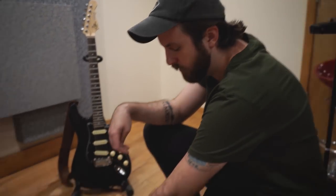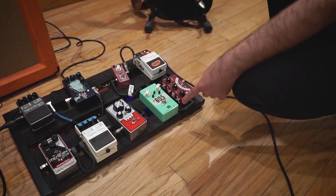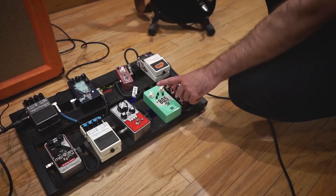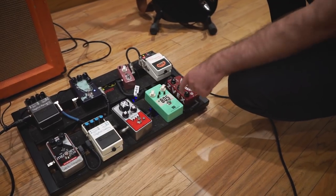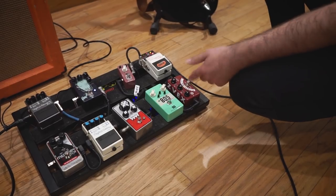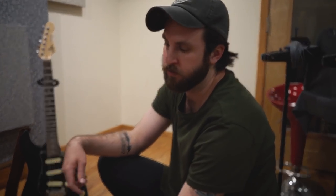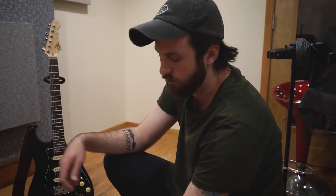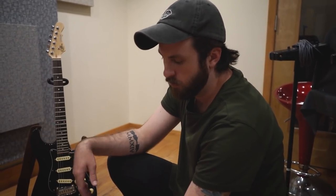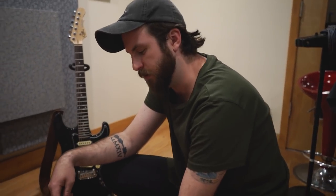From there going into the Seymour Duncan 805, which is like a Tube Screamer style pedal. Nice thing about this is it's got the three band EQ, so you can really dial in your tone. I love that. That's where my main crunch tone comes in. I use that a lot for bigger parts, but where we're not going way over the top.